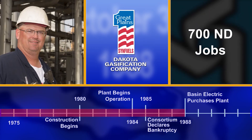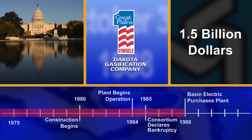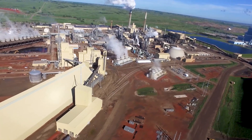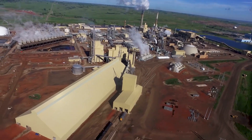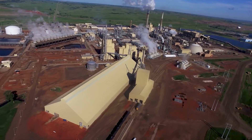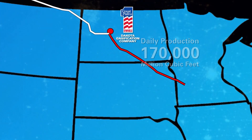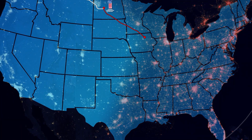This move by Basin Electric not only saved more than 700 North Dakota jobs, but also repaid the federal government $1.5 billion. Today, the Great Plains Synfuels plant stands as an icon in North Dakota — a tribute to what can be accomplished by using coal in a non-traditional way. The plant can produce up to 170 million cubic feet of equivalent natural gas a day, the majority of which is piped to Ventura, Iowa for distribution in the eastern United States.